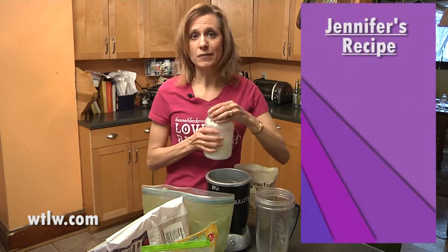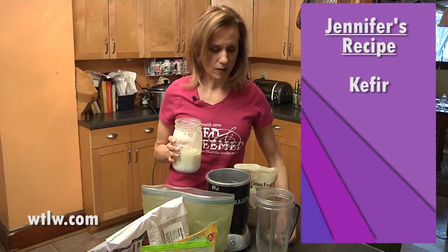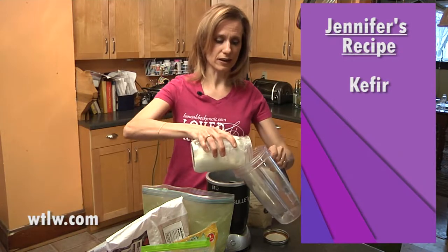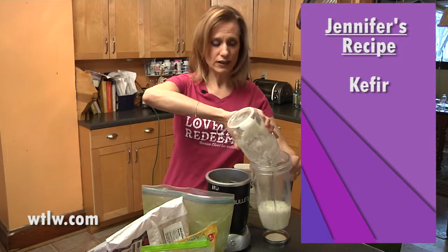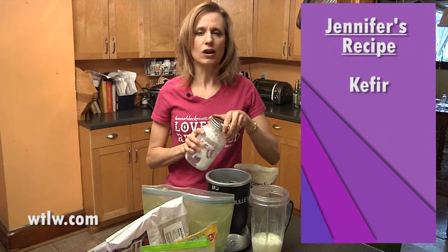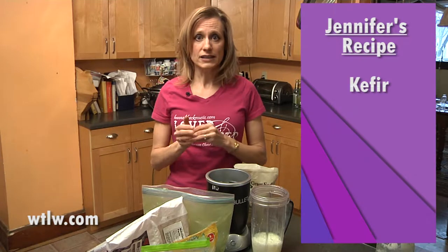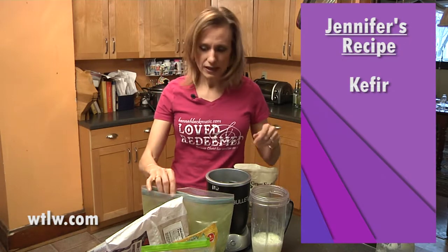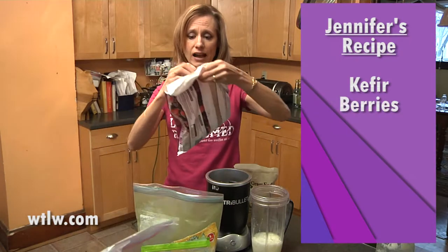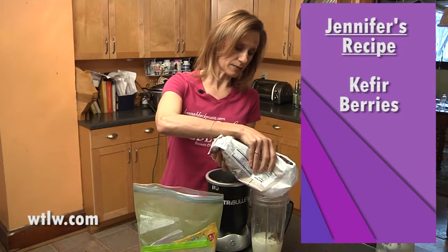The first thing I put in my smoothie is kefir. I make my own kefir. What is kefir, you may wonder? You can research that to find out more. If you'd rather not use something like kefir, then you can use almond milk, coconut milk — nut milks is what I mean to say. You also can just use water if you don't want to have a milk substance in there. Next I add in berries. I do a berry blend pretty much every day because of the antioxidants that come along with berries.